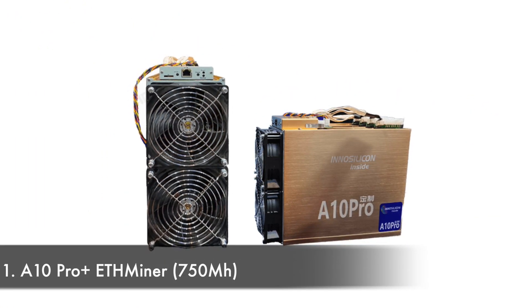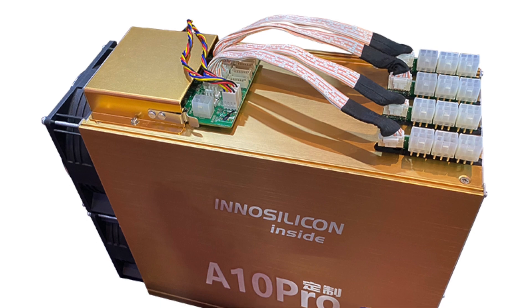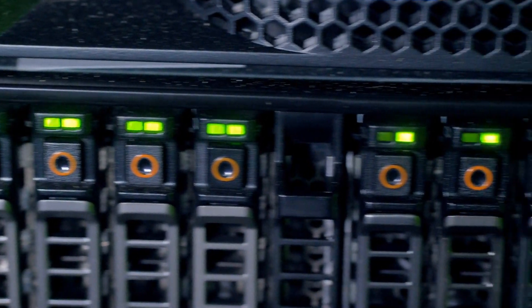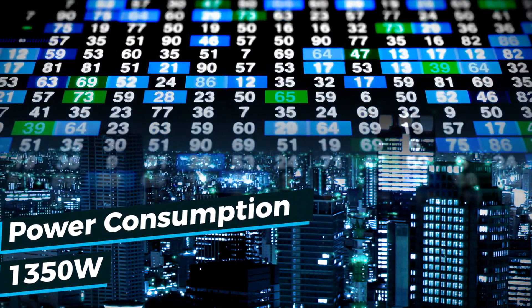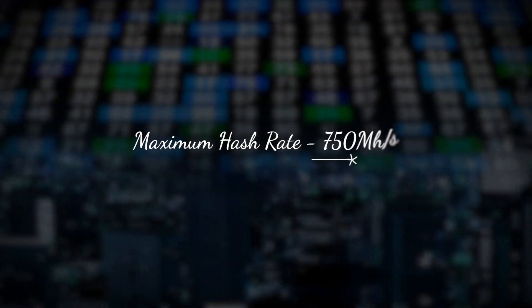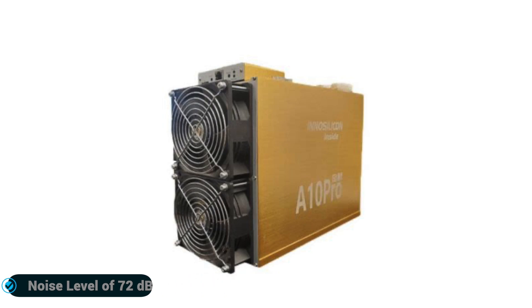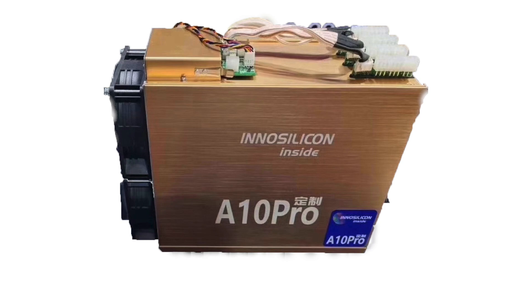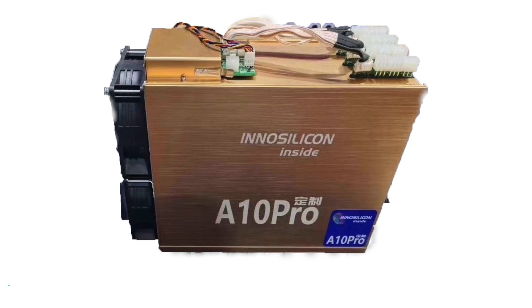Number one: A10 Pro Plus ETH Miner 750MH, manufactured by Innosilicon. The A10 Pro Plus ETH Miner is an 8,100-gram cryptocurrency miner released in December 2020. It works on the EtHash algorithm with a power consumption of 1,350 watts and a maximum hash rate of 750 megahashes per second. It has two fans and operates at a noise level of 72 decibels, running on 12 volts.